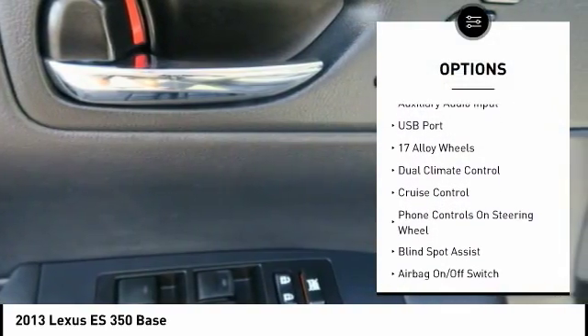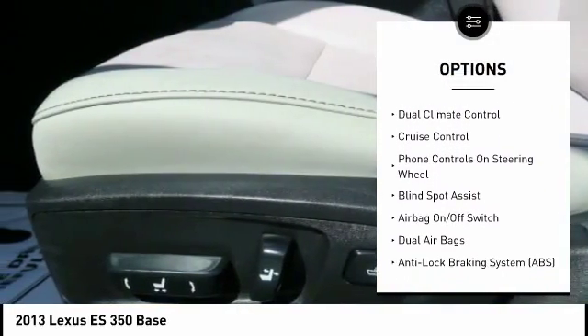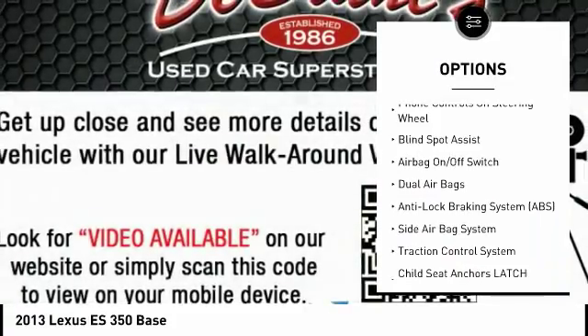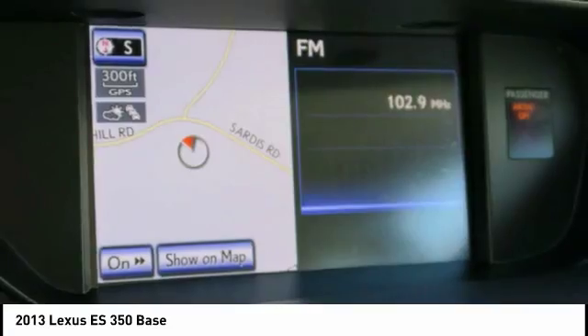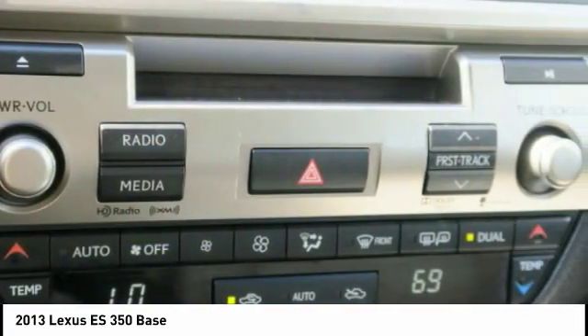Heated seats, navigation system, steering wheel audio controls, leather wrapped steering wheel, Bluetooth, dual airbags, auto express down window, adjustable headrests, cruise control.